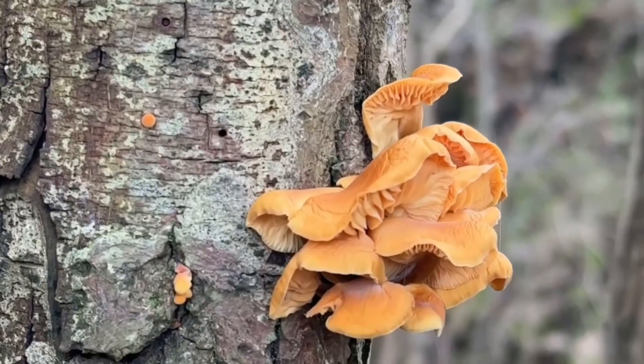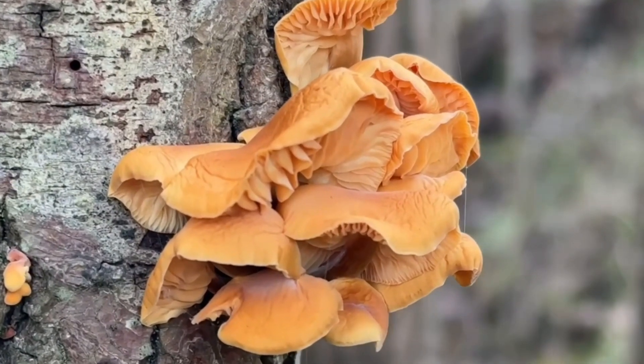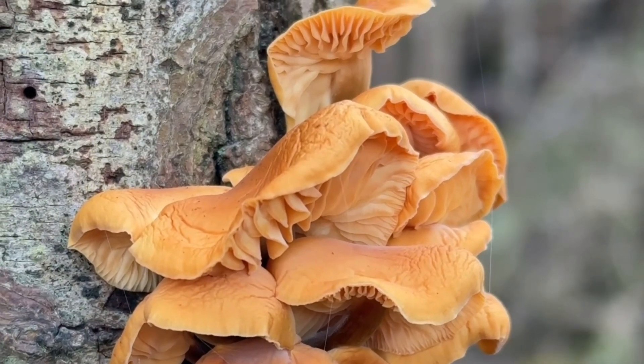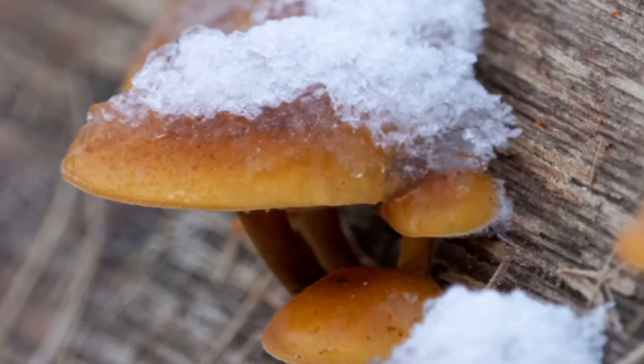Velvet shank is what I call a winter specialist — you only really find it in winter. You might occasionally find it in late autumn, like November, and possibly early spring, but certainly the most common months I find it are December and even more so January and February. It loves the cold, being highly frost tolerant, and it can even survive being frozen solid for days. A freeze and then a thaw actually helps stimulate spore production, so it kind of needs cold weather, which is why it's generally a winter mushroom.